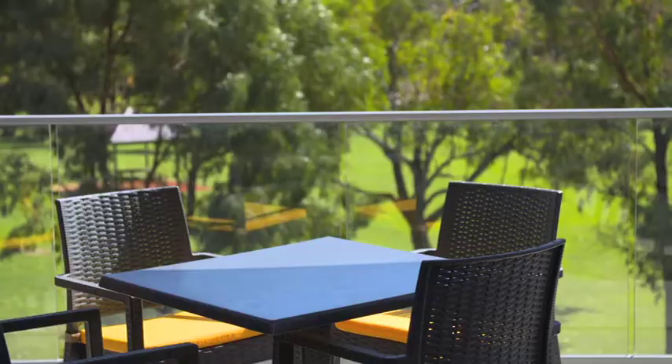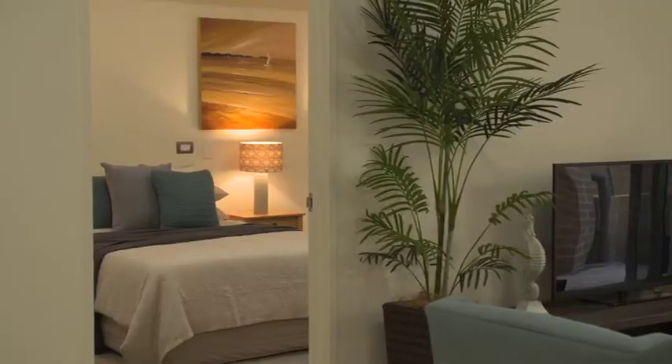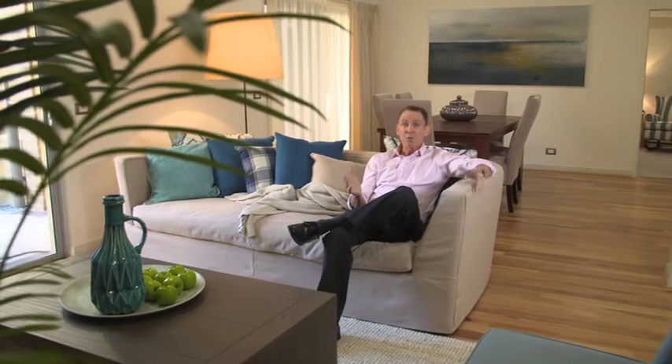When you want to get away for a holiday all you have to do is lock up and leave, knowing that your apartment is under the watchful eye of like-minded neighbours and a dedicated village manager. I can do most of my cooking for myself but if I'm feeling a little bit tired I can get on the phone and order up a meal to be delivered to my door.